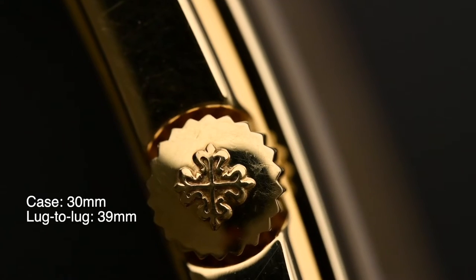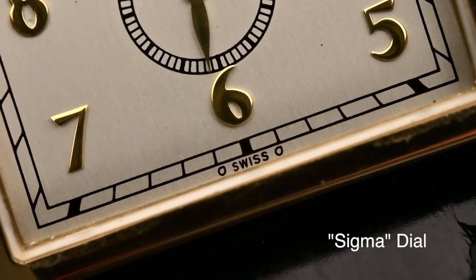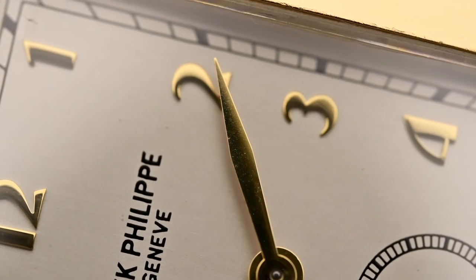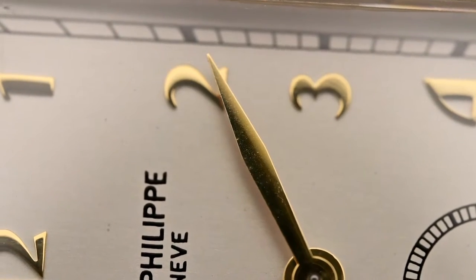Its case measures 30mm without crown and 39mm from lug to lug. It's also considered to have a Sigma dial. Sigma dials refer to the Swiss text at the bottom of the dial that is flanked by two Sigma symbols. This indicates that the hour markers and the hands are made of solid 18K gold.